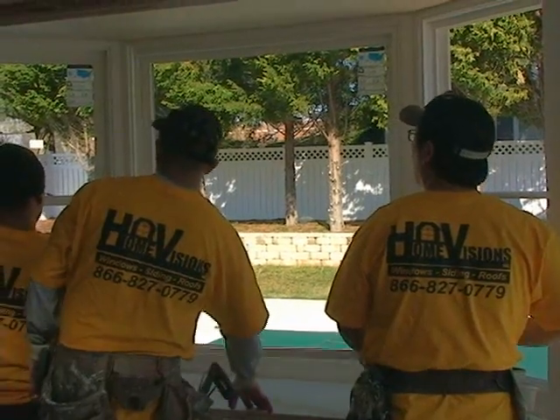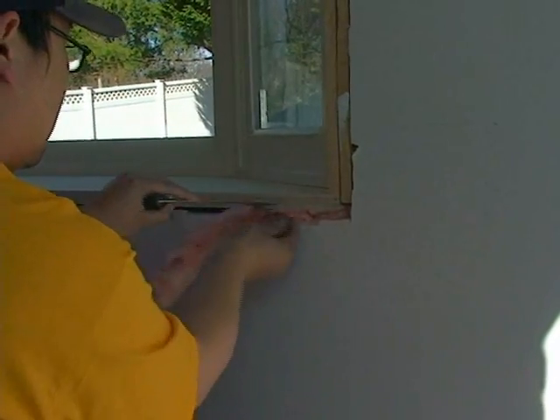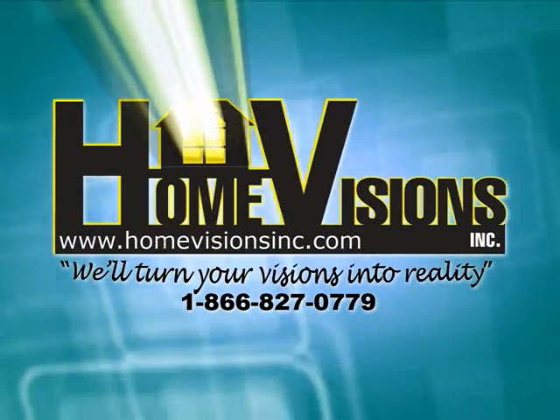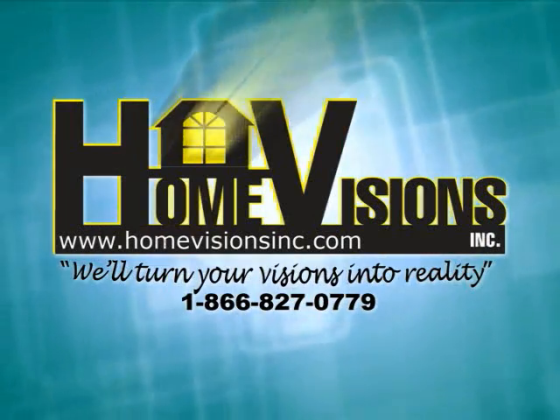The guys from Home Visions can make your home more energy efficient and more comfortable. They offer free estimates and stand behind their work. Friendly professional service is what they're all about. Call Home Visions Incorporated at the number on your screen or visit them online at homevisionsinc.com and make sure to check out their customer testimonials.